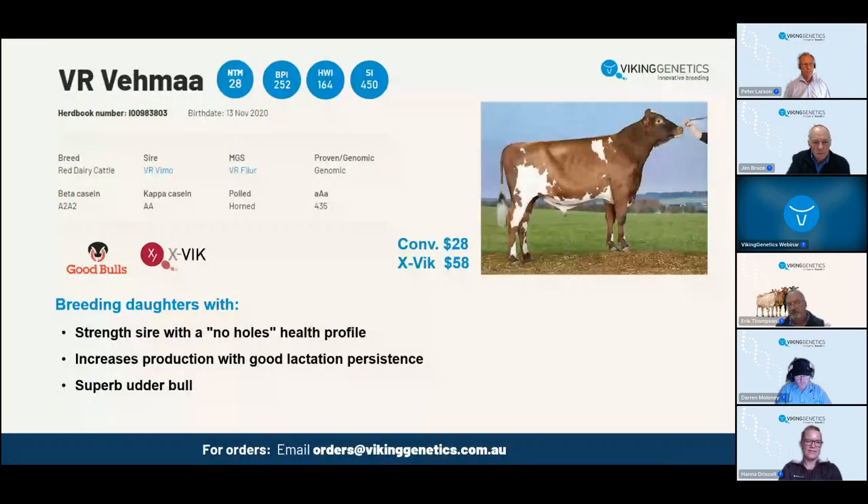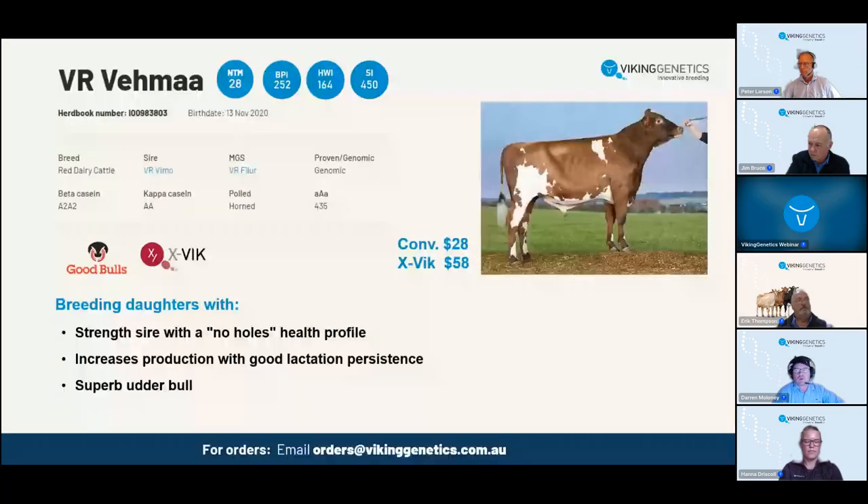Moving to Vima - another VIMO son. He's been exceptionally popular for us earlier this year because he has a beautiful NTM and BPI, very strong production, strong conformation, and very strong udders. Teat length is excellent at 104, and strong fore attachments on BPI at 107. All health traits are positive and he's an excellent sire for calving - very good to use on maiden heifers, even conventional. Protein kilos for Vima is 14 and fat kilos is 46 on BPI.